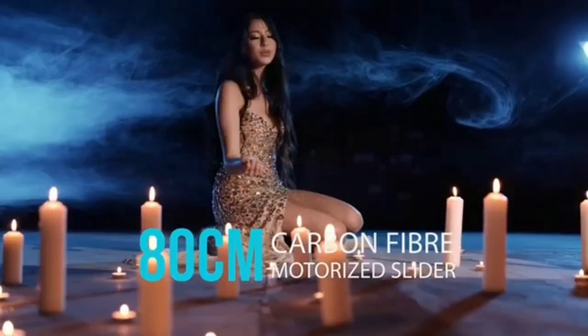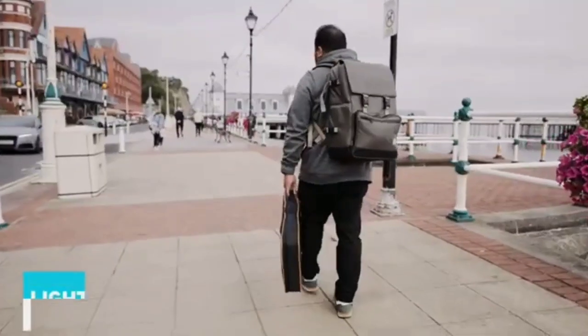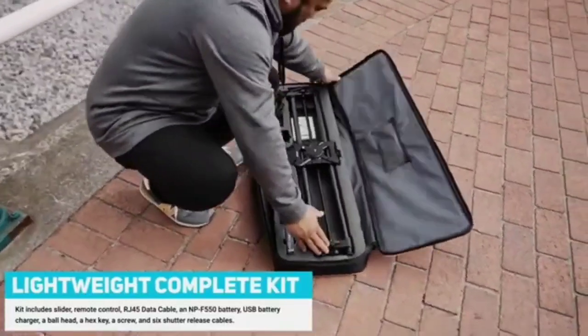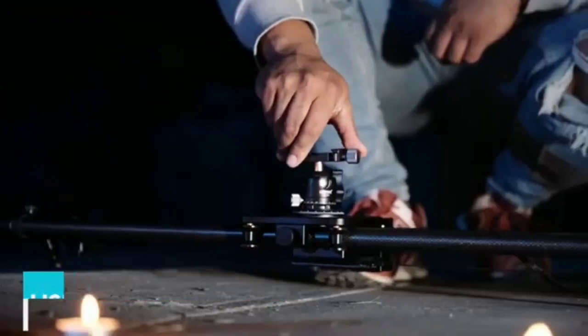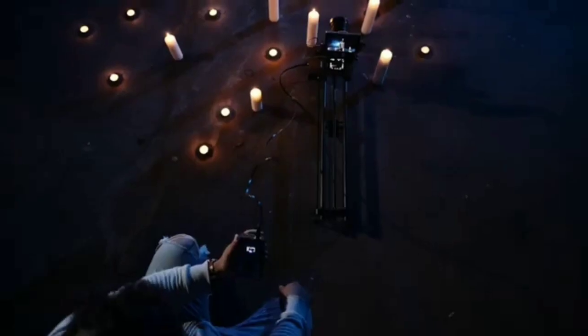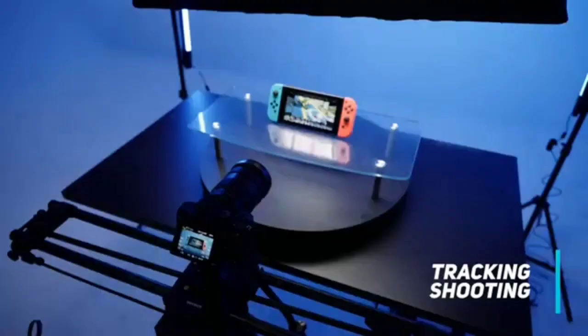On each end, 1/4-20 and 3/8-16 threads can be used to mount additional accessories or to mount the slider vertically onto a tripod. Height-adjustable rubber feet on each end allow leveling on uneven terrain. Note there are no motors here, so any movement will have to be done manually. A carry case is also included to conveniently store and transport the slider, and a smartphone holder is included to mount your smartphone onto your camera or rig.